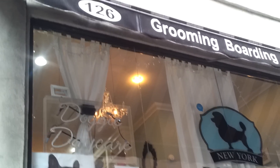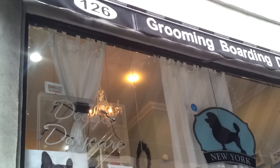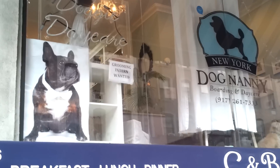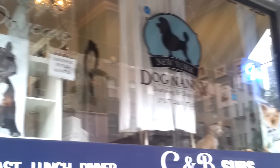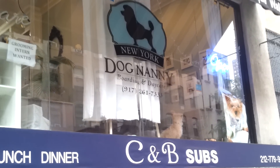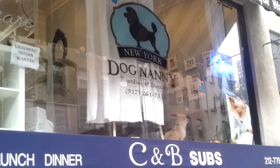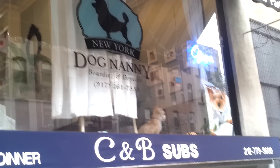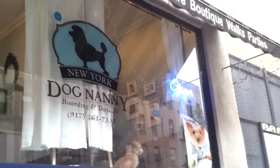This is a brief tour of the outside of New York Dog Nanny, 126 Lexington Avenue. There's a very large 16-foot floor-to-almost-ceiling window that the dogs get to enjoy. That's Henry right there — he's pretty much checking out his friends in daycare and waiting for his mom to come pick him up.